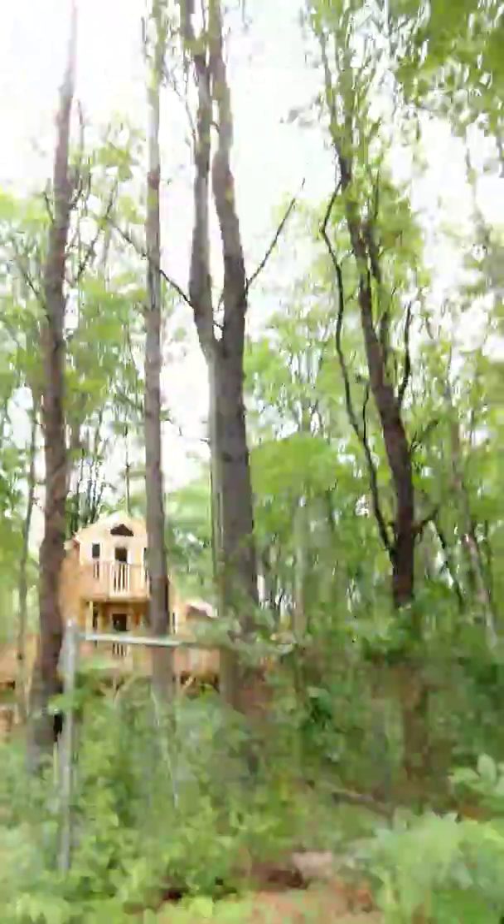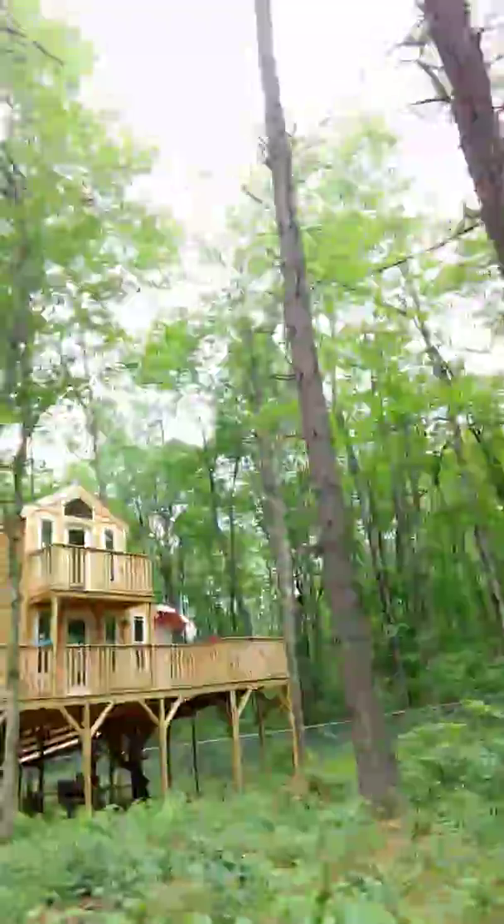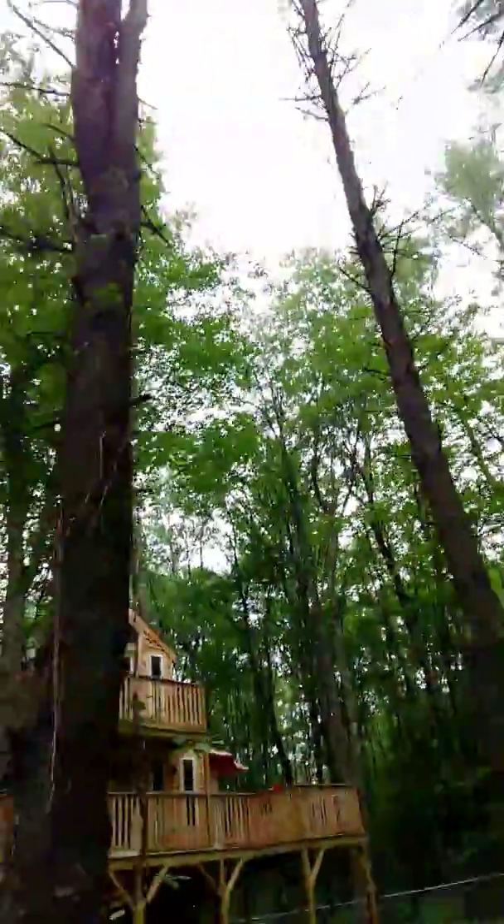Hey guys, Destroir13 here and welcome back. I'm going to give you a quick tour of my treehouse. So we're heading towards it. Some of you might have already seen it, but it's over there. I don't think the camera can see it yet. It's over there — that's how big it is.